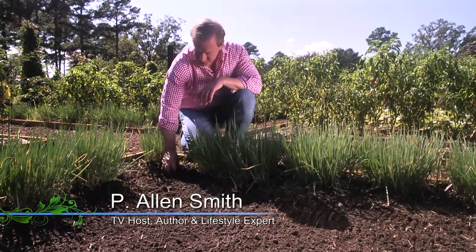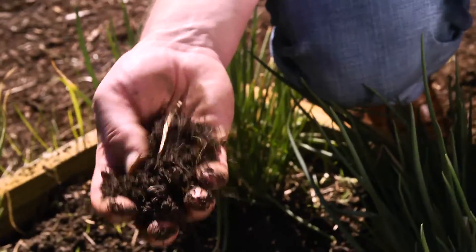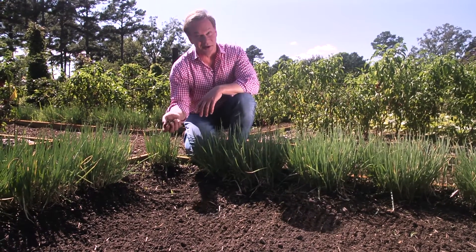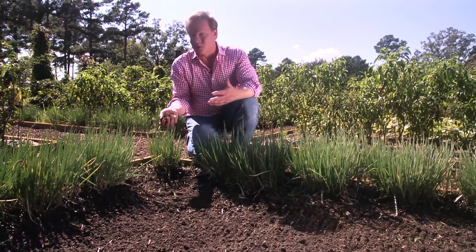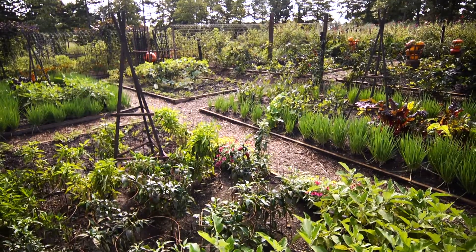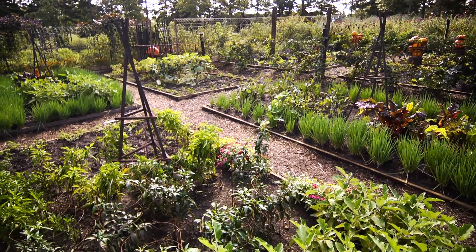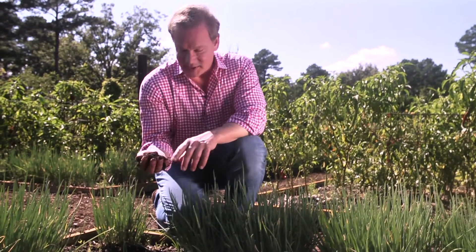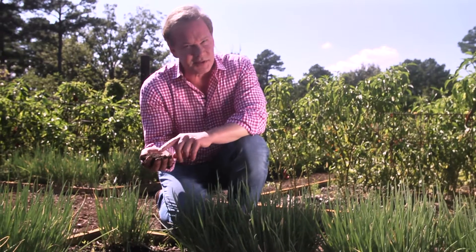Do you ever wonder what's just below the surface of soil? Some people call this dirt, but I prefer to call it soil. Soil is very important to me because it's really what makes all of this grow in my gardens. And there's so much complexity to soil. To me, that's fascinating. In fact, it's its own little ecosystem.